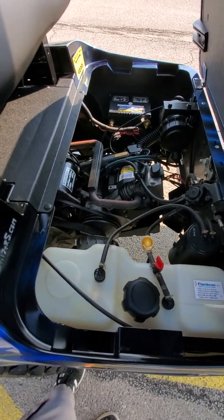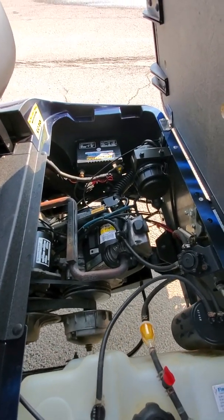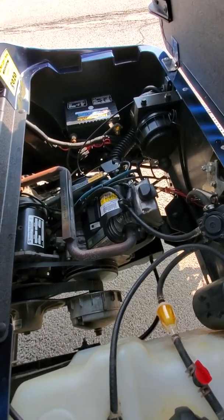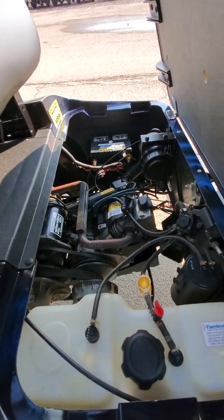When we get them in, we strip them all the way down to the frame. Check everything out — check the engine out, check the clutch out. Put a brand new battery in it for you, brand new air filter, brand new spark plug, brand new oil, brand new oil filter, brand new fuel filter. She's ready to go for you.